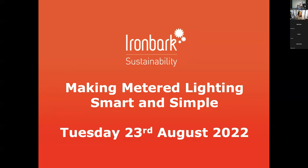Lovely to see all your faces here today. We're back in the land of lighting webinars and it's nice to be here. We've got some awesome guests for this session. We welcome you all.